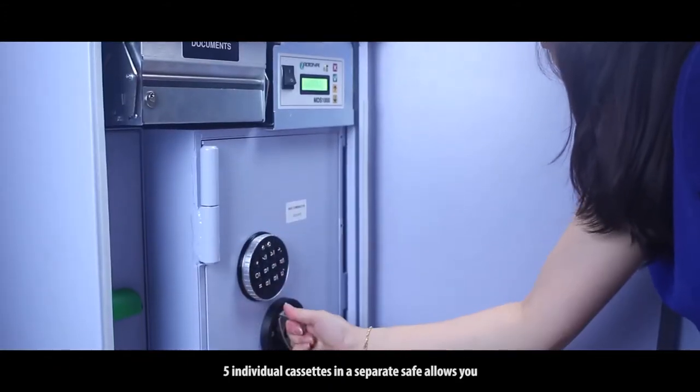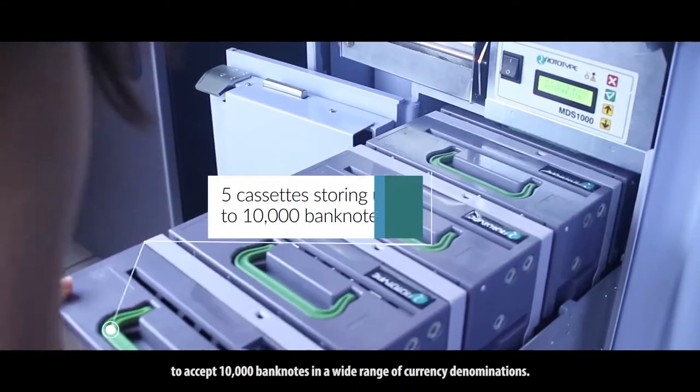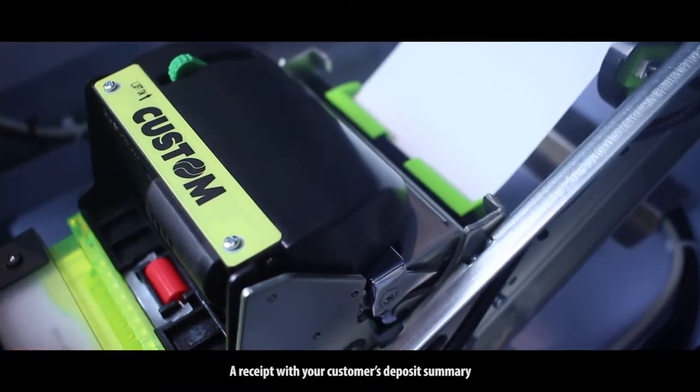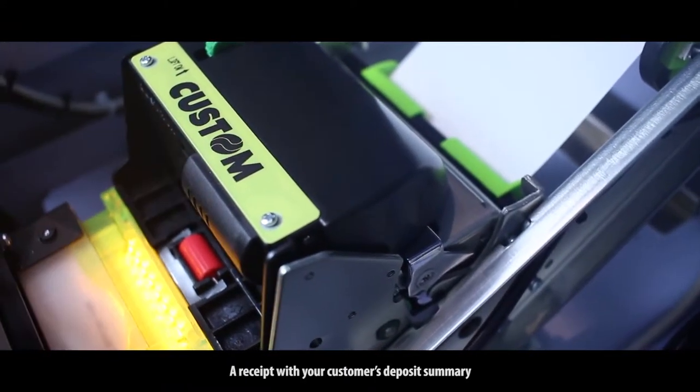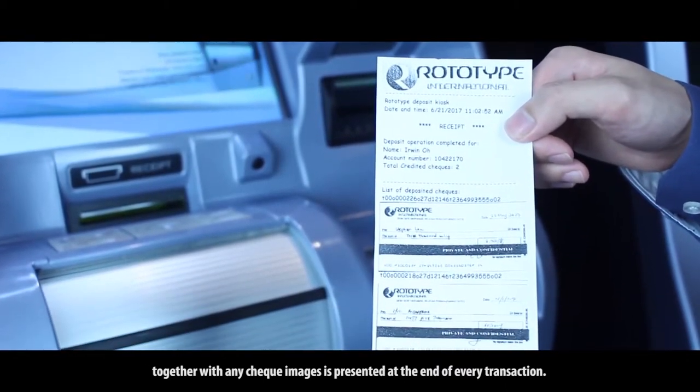Five individual cassettes in a separate safe allow you to accept 10,000 banknotes in a wide range of currency denominations. A receipt with your customer's deposit summary, together with any cheque images, is presented at the end of every transaction.